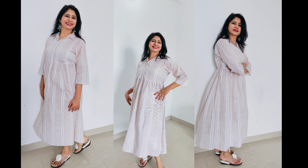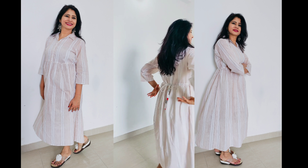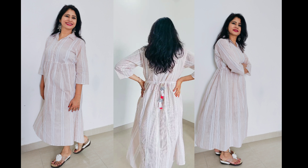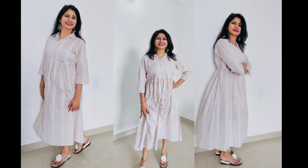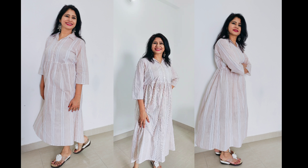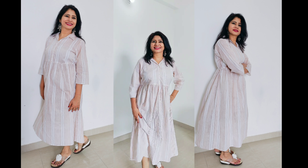This is a beautiful white and brown striped midi dress. It has a regular collar, three-fourth sleeves, and a short button placket. It has a lovely tasseled belt at the back. It can be paired with matching shoes or matching chappals.